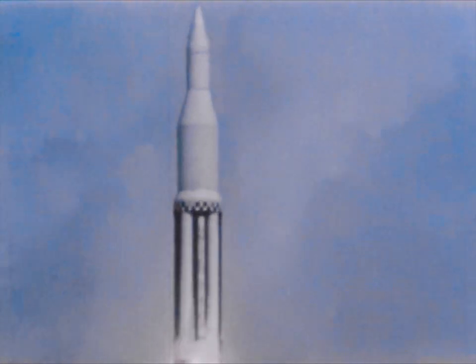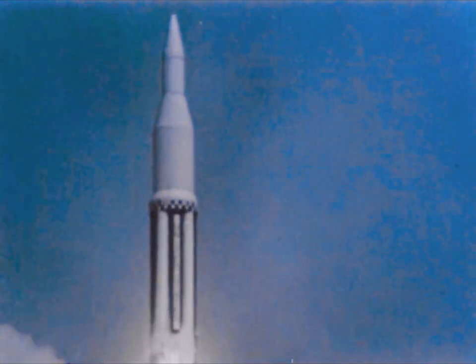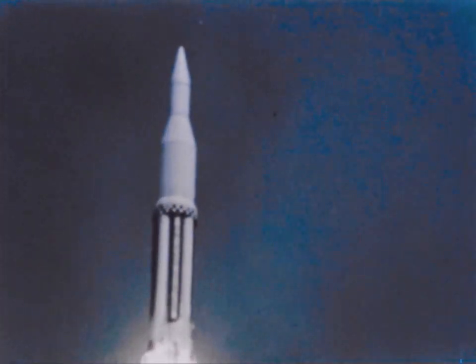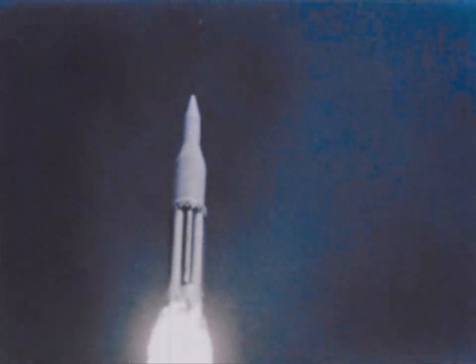Saturn is the largest rocket ever produced by the United States. Not a military rocket. Saturn was designed solely as a space vehicle. It can carry multi-ton payloads into Earth orbit or to the moon. And the scientific space exploration by Saturn rockets will lead eventually to placing a man on the moon and returning him safely to Earth.